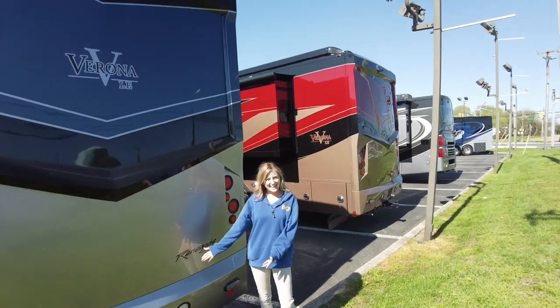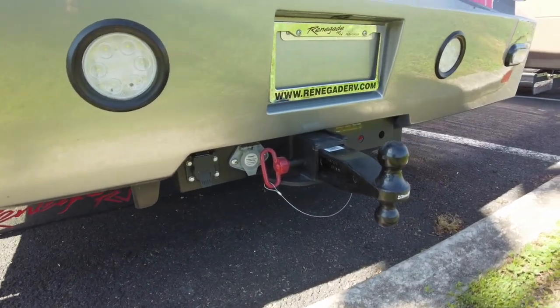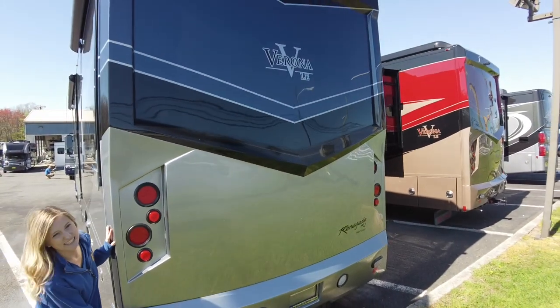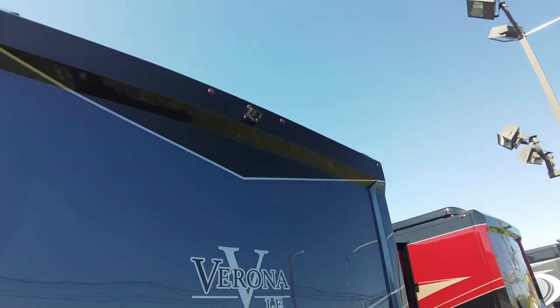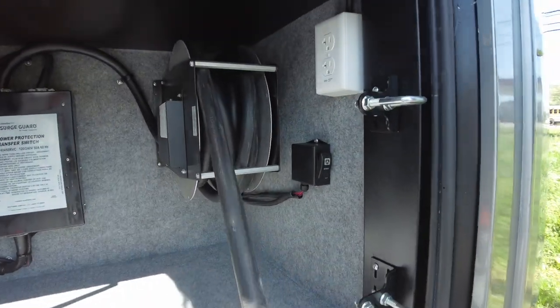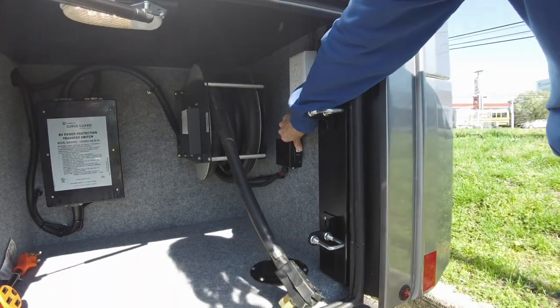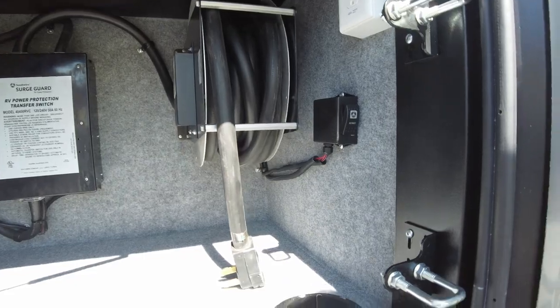Around back we have a 20,000 pound hitch for towing. This is a two-piece cab — as you can see this sticks out farther than the rest of it. Continuing up you do have a rear view camera which also displays on a color monitor. In our last compartment on the driver side we have our 50 amp power cord. It is on a power reel so with the touch of a button it can retract — you won't get your hands dirty after cleaning up from your trip. There's also an outlet built in here as well as your surge guard.